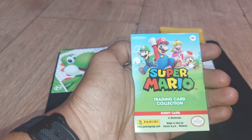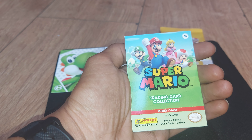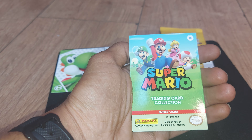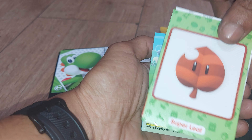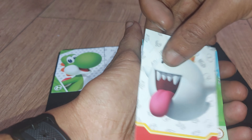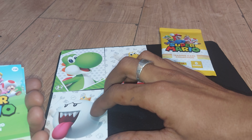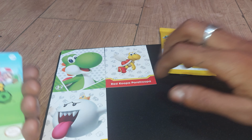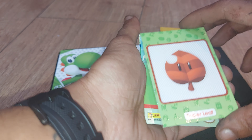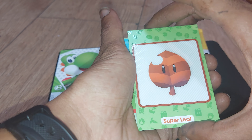Another enemy card next. Oh, we got King Boo — that's a great enemy. So if you played Luigi's Mansion, you'll know about King Boo, and obviously all the Boos from Mario 64. We also got a Super Leaf — that's an item card. Pretty cool-looking item.